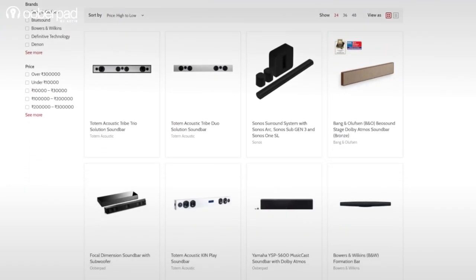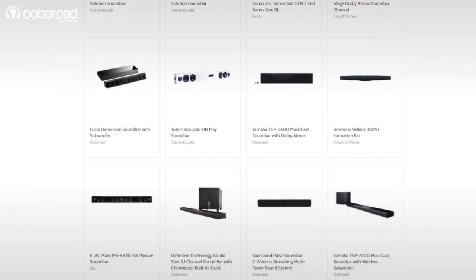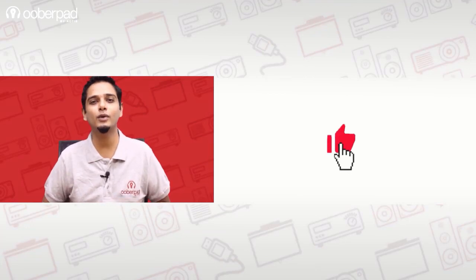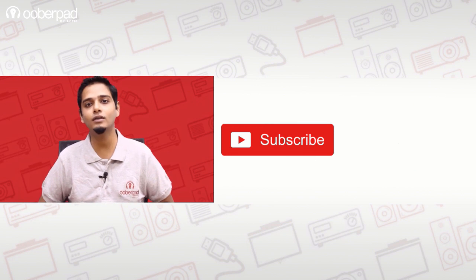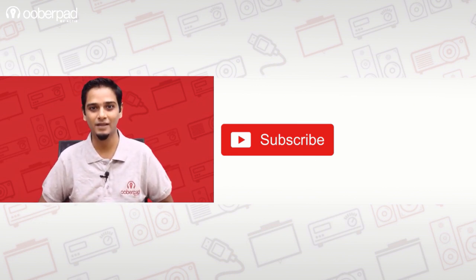If you are looking for a surround sound bar for your home, get in touch with Uberpad support to help you find the perfect one for your needs and budget. If you liked this video, don't forget to hit the like button, subscribe to our channel, and follow us on social media for more interesting and informational videos. Thank you for watching.